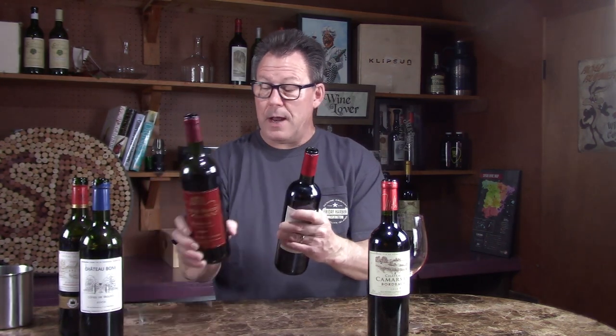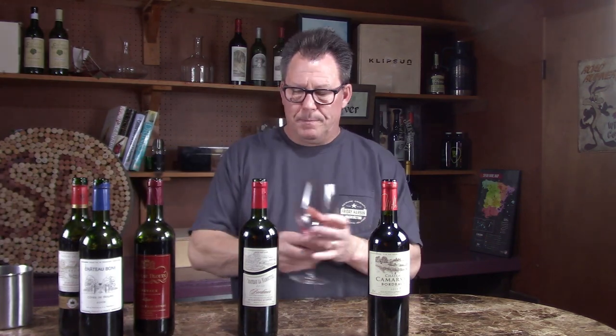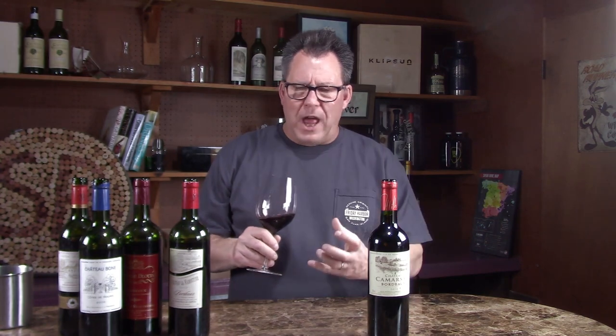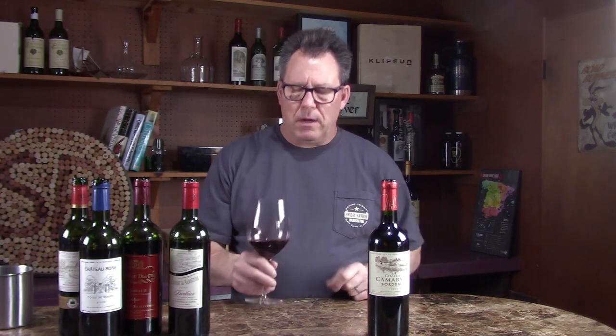Now we're on to the 2010 — another classic vintage. This is the Chateau Mortine 2010 Bordeaux. The label doesn't give blend information, but Bordeaux's tend to be a combination of Cabernet, Merlot, Cabernet Franc, Petit Verdot, and a little Malbec — those are the main grapes. Good color on this one as well — it's the youngest of the bunch at 10 years old. 2010 was a great vintage in Bordeaux. On the nose I get old leather, currants, a little barnyard coming through — also very typical of Bordeaux — and a little bit of pencil lead as well.